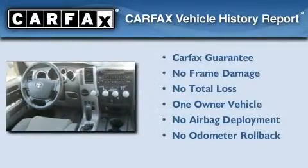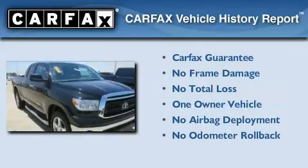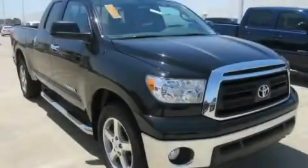This truck also has had only one owner, and it qualifies for the Carfax Buy-Back Guarantee. Call now to find out how you can own this breathtaking automobile.